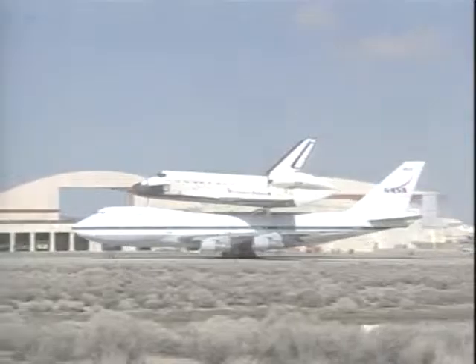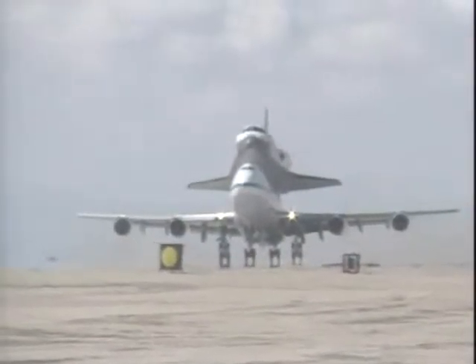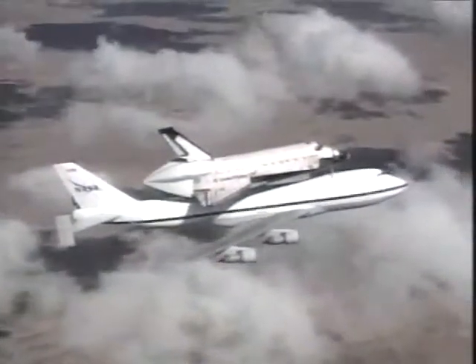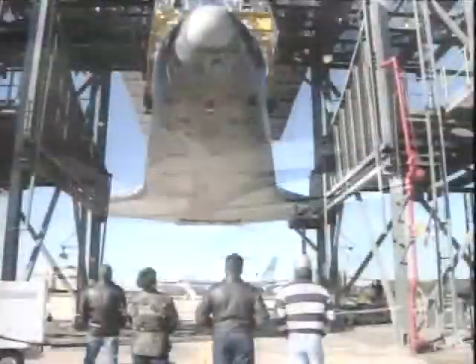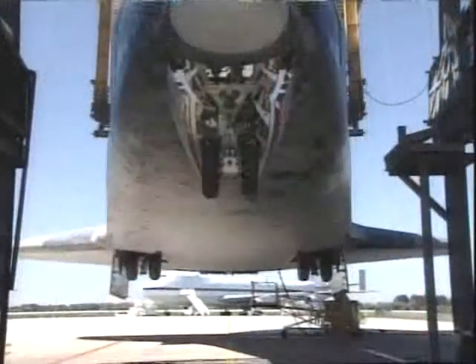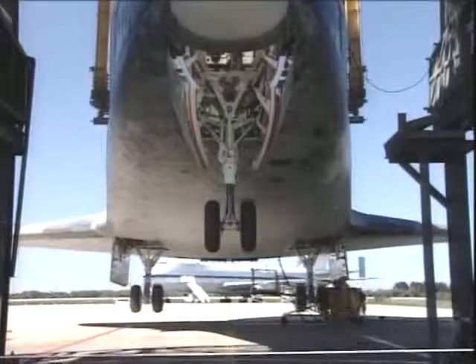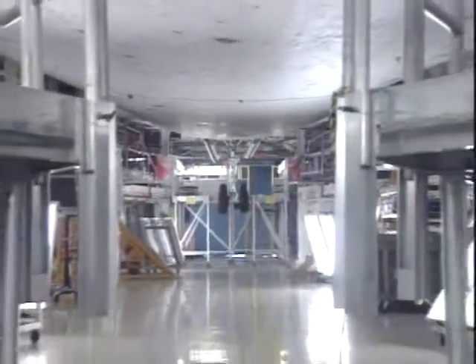Backing away now from Palmdale, taxiing out to the runway for the departure for the flight to Florida. This is video en route. And now Columbia is at Kennedy Space Center, landing gear being lowered, with a 747 in the background. This was in March 2001 as it returned to KSC.